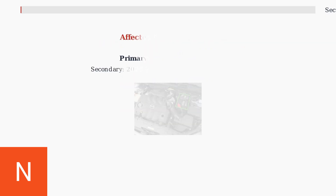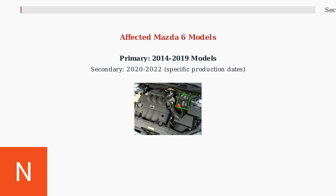This malfunction primarily affects Mazda 6 vehicles from model years 2014 through 2019, with some cases also reported in 2020 to 2022 models with specific production dates.